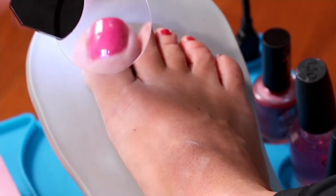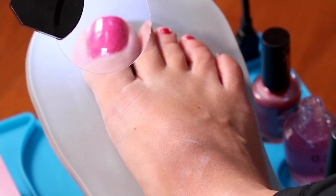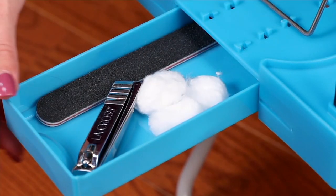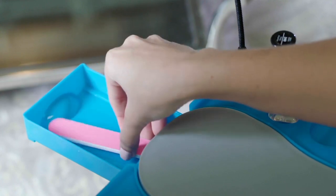It's a deluxe beauty footrest, meaning you're not going to the salon right now — you're trying to paint your own toenails. It's a little easier to paint your own fingernails, but it's more complicated to paint your toenails. Well, not with your deluxe beauty footrest.